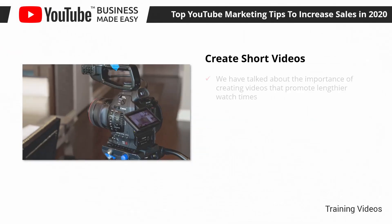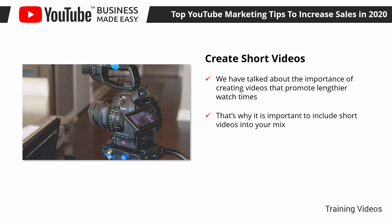Create Short Videos. We have talked about the importance of creating videos that promote lengthier watch times — videos that are on average between 6 to 25 minutes long, with the intention to boost retention. But it so happens that the contrary can work as well, if not better in some instances. That's why it is important to include short videos into your mix.